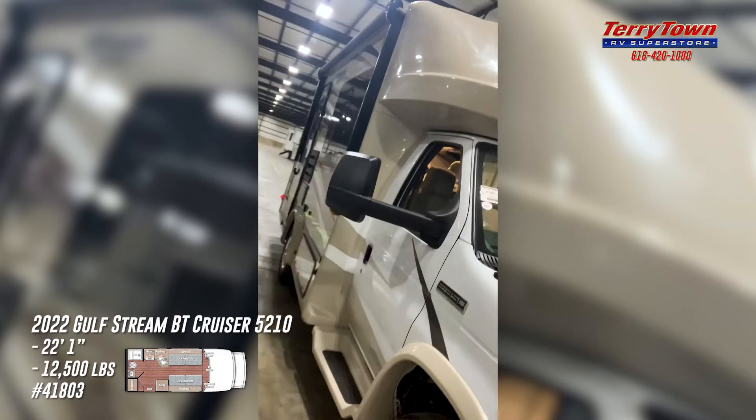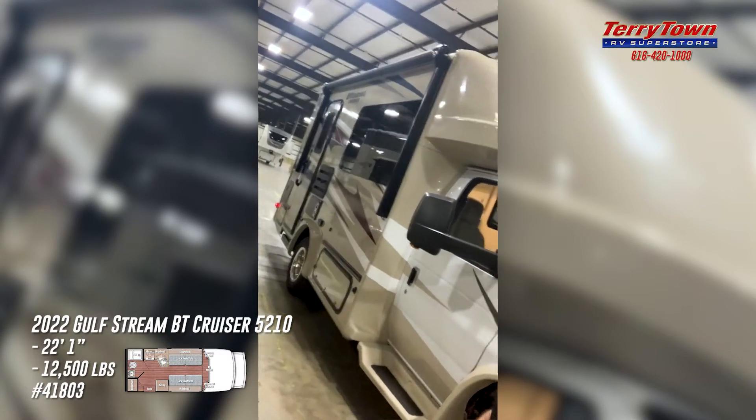What's up Facebook, good afternoon — it's Evan back with you from Tarrytown RV in Grand Rapids, Michigan. Happy Monday to you. Hopefully you're having a fantastic afternoon. Proud to present today's featured RV of the day: this is a 2022 Gulf Stream BT Cruiser, model number 5210, and at approximately 22 feet in overall length, this is the